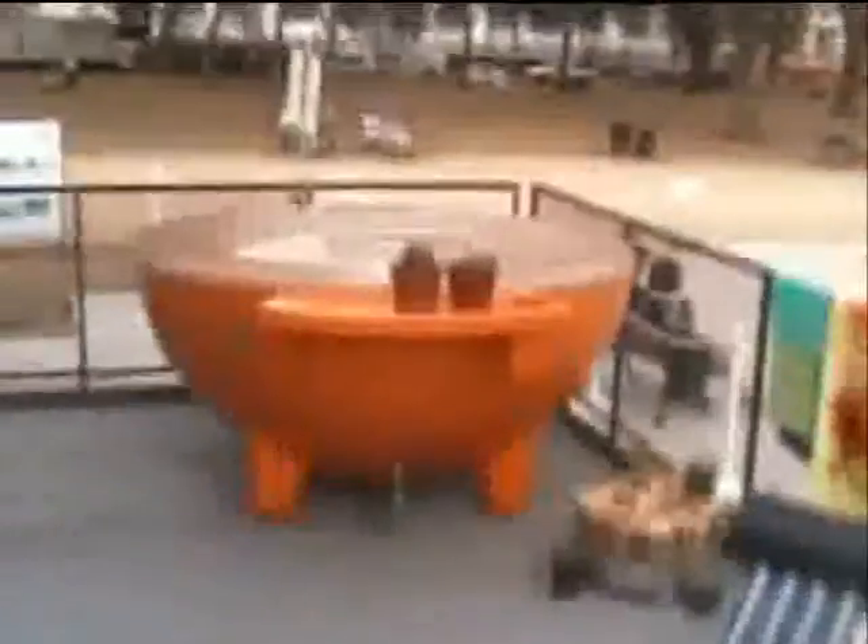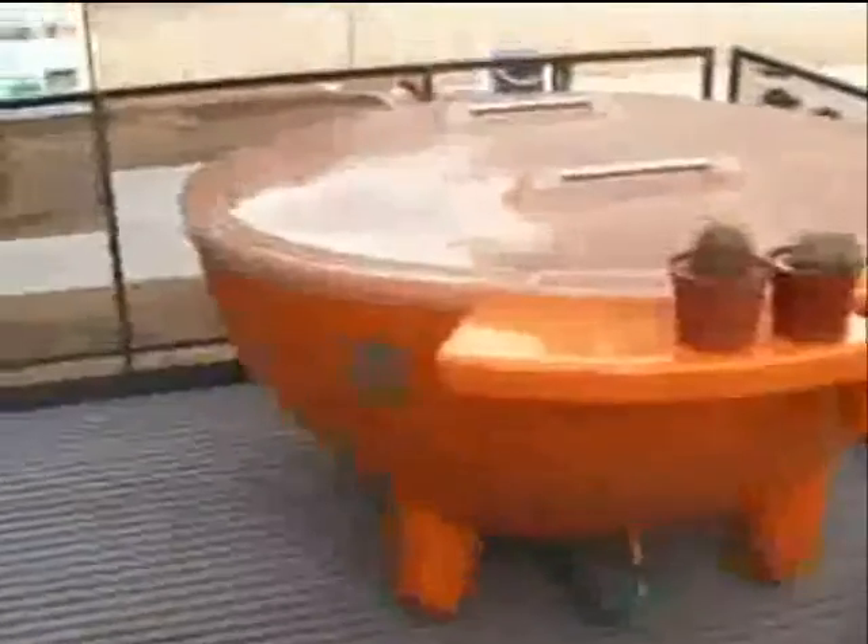This is a company called Dutch Tub, which makes a wood-burning hot tub, and then we just retrofit it.